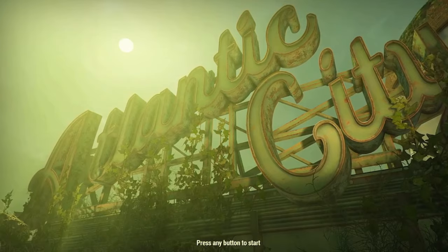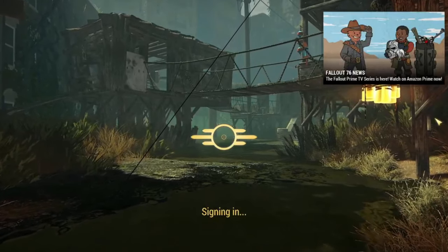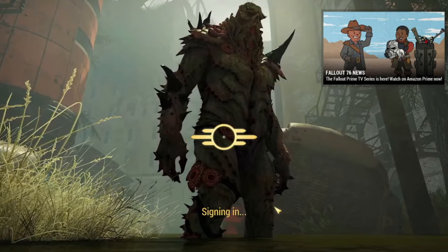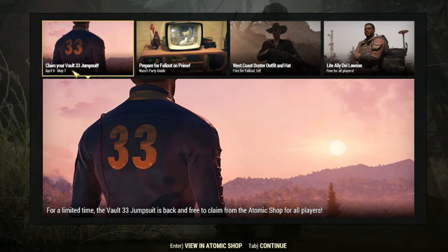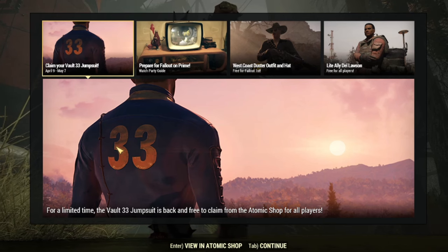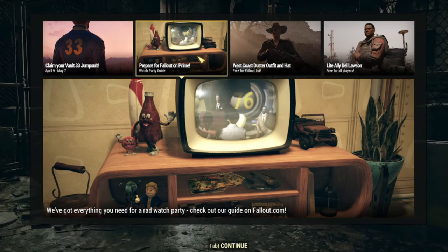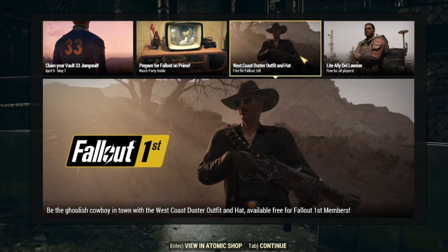Here we are now in our game for Fallout 76. This is the Atlantic City Duel with the Devil season that we're in. I'll press any key to start, and there it is front and center — Fallout 76 news: the Fallout Prime TV series is here, watch it on Amazon Prime. So here we are; you can see right off the bat you can claim your free Vault 33 jumpsuit through May 7th here in Fallout 76. Of course, as a reminder, I'm on PC, so your interface might look a little bit different. There's a heads up for the Fallout TV show on Prime — they had a watch party, which was really cool, where you can follow along and chat with all of the other Fallout players.